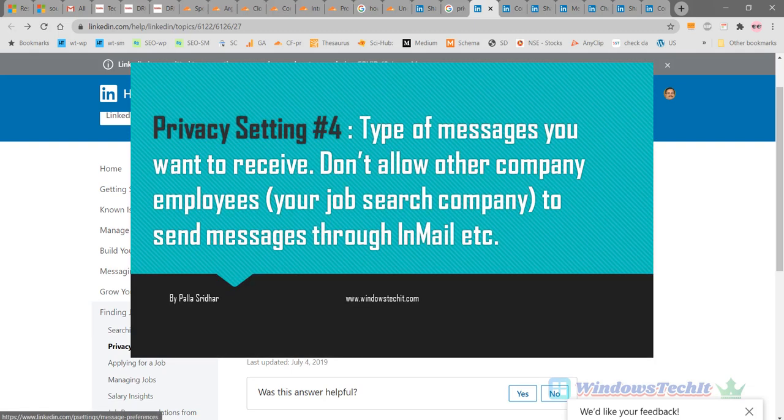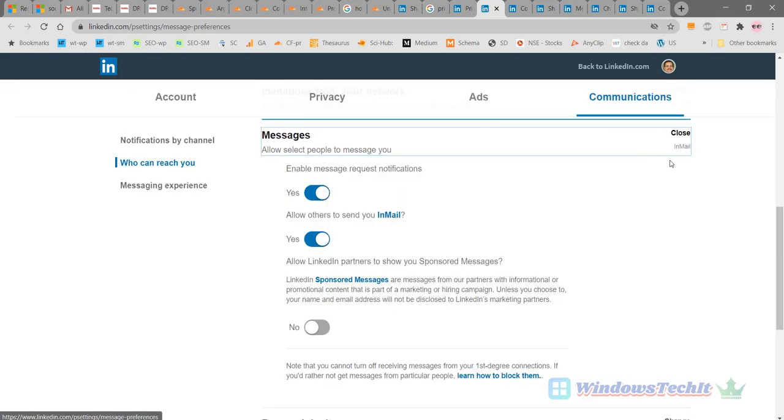Next, select the types of messages you are willing to receive. Under communications, who can reach you, you can see what messages you can receive. You can enable message request notifications — toggle yes to receive messages, or no to not receive them. If you are a premium member, you can also receive InMail. InMail is a premium feature where you receive mail even if someone is not a connection. If you want others to send you InMail, toggle it to yes; otherwise set it to no. This is another important message privacy setting to make your job search more private.